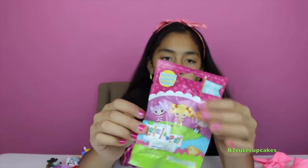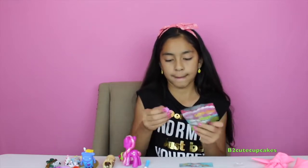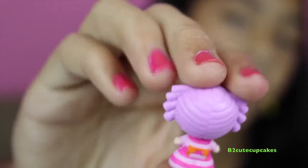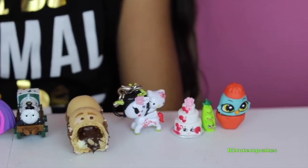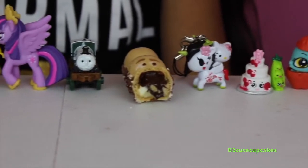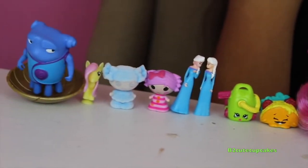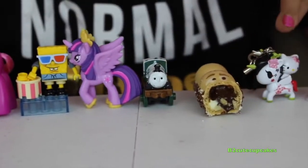And to finish it off, we are going to open another Lalaloopsy Tinies. We got number 205 — she's in her PJs. Cute! My favorite was the SpongeBob eating popcorn, the chocolate, the Happy Hippo chocolate, and also the Hello Kitty riding the unicorn.